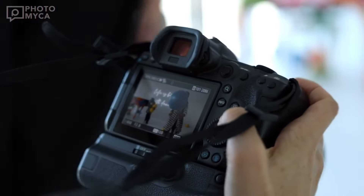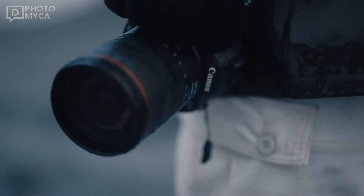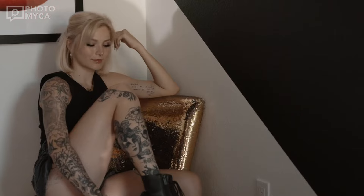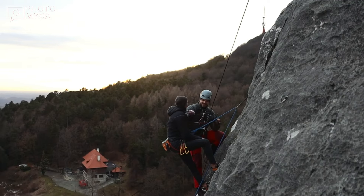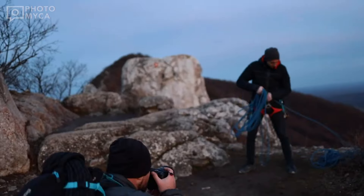If you watched our previous R1 video, we emphasized that we would see this camera before the Summer Olympics. Now, the global release date for the R1 is set for May 1st, giving enthusiasts and professionals around the world the opportunity to experience its groundbreaking features firsthand.